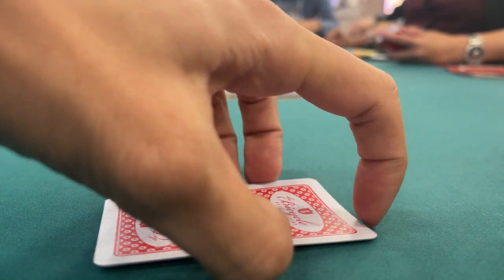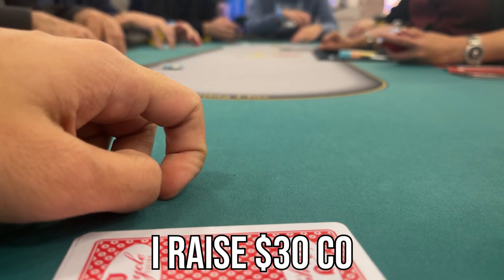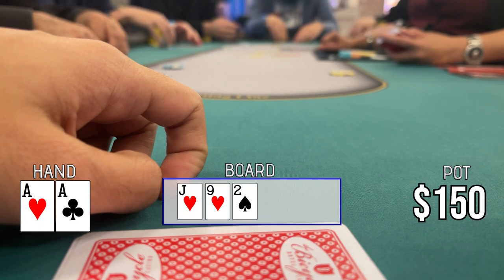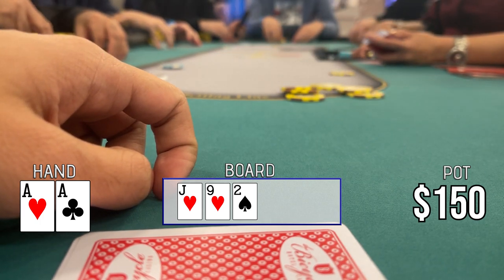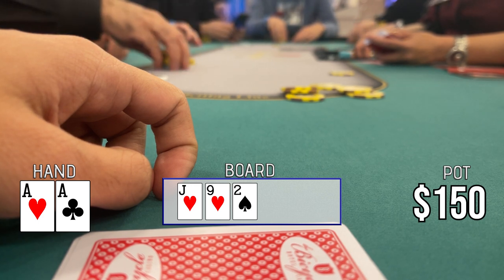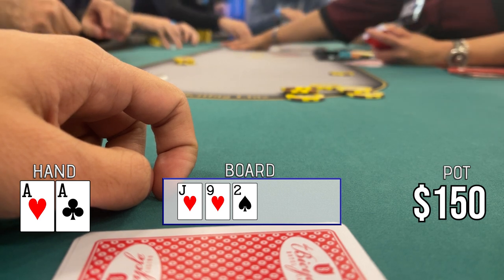Finally got a premium — I got aces in the cutoff with 4 limps to me. I need to punish these guys, so I raise to $30 and get 3 callers. The flop comes jack-9-deuce with two hearts, and I have the ace of hearts. I think I make a mistake betting $100 — a little too big, especially holding the ace of hearts. But these players don't know what they're doing and are calling with junk pre-flop, so I don't think it matters much. I bet $100 and everyone folds.